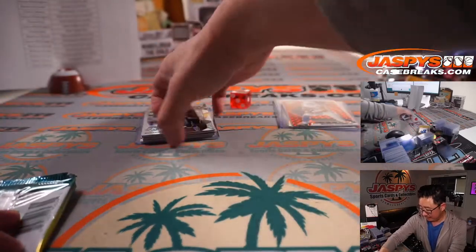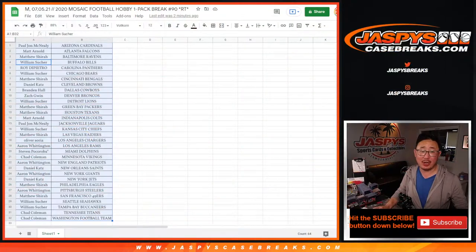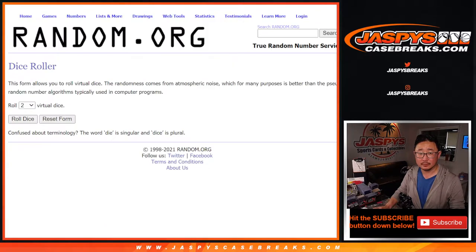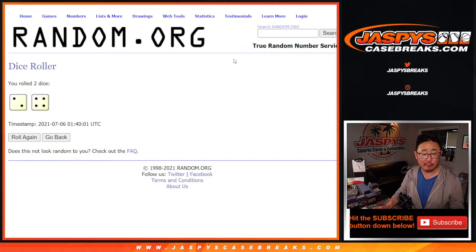Not bad for a single hobby pack. And you still have a shot at winning spots in NT. So let's grab everyone's names here again — new dice, new list. And let's roll it and randomize that list. Two and a four, six times.